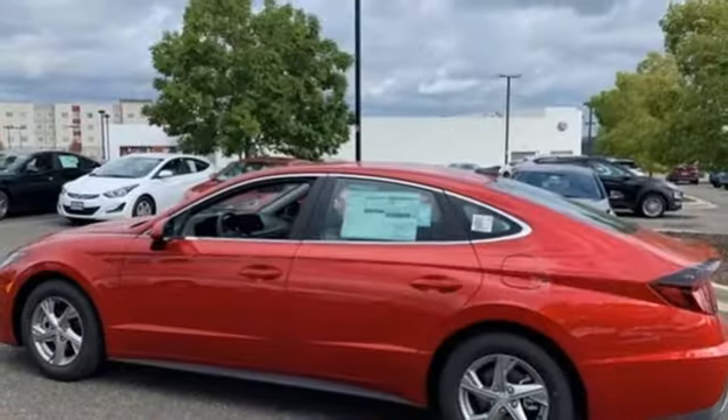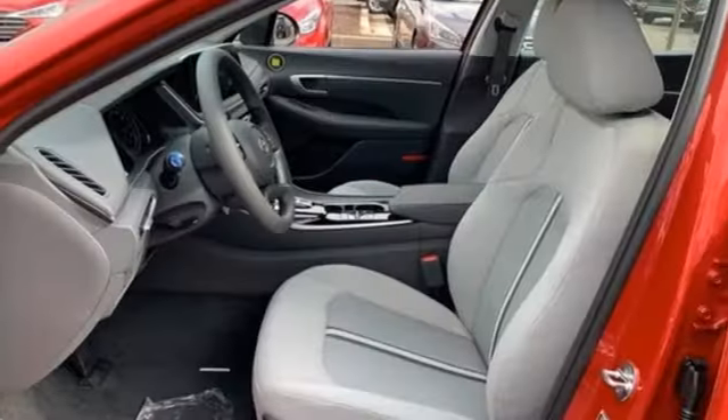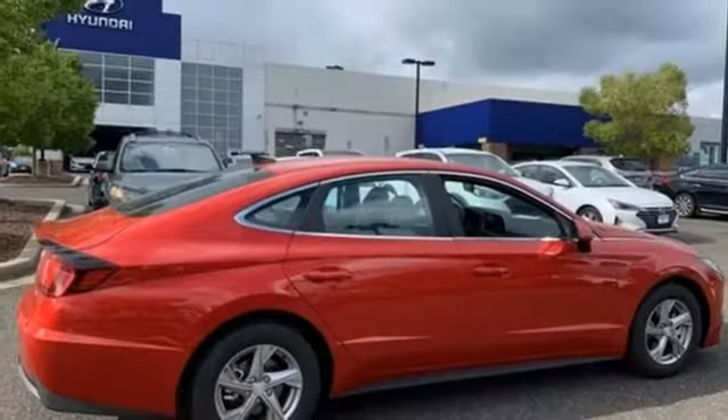Inline four-cylinder engine, aluminum wheels, gas pressurized shocks, and automatic transmission. If you've been waiting for the perfect time for a test drive, the time is now.